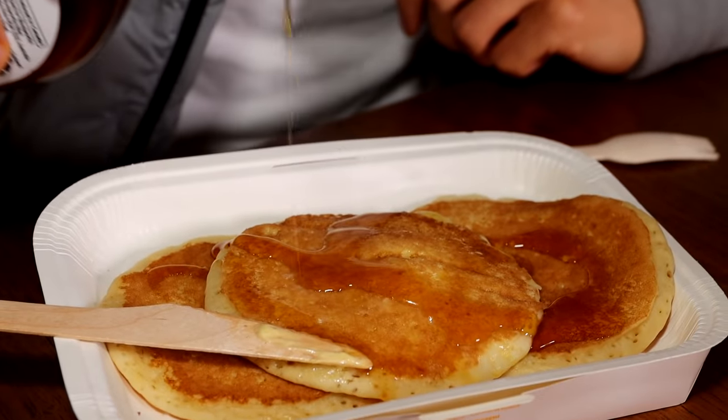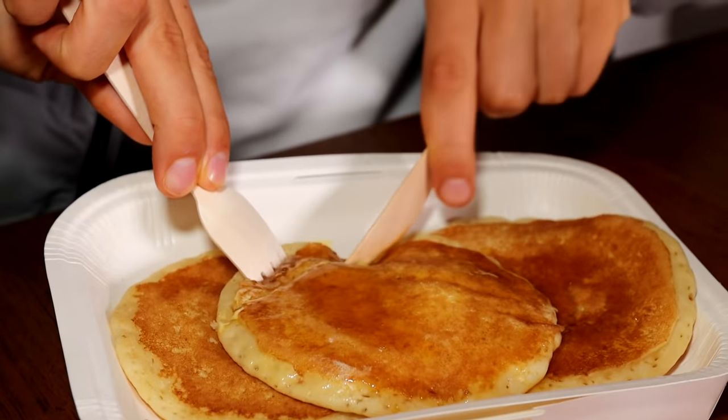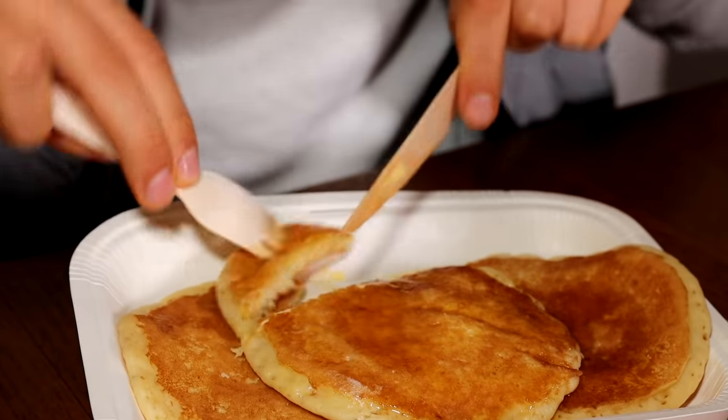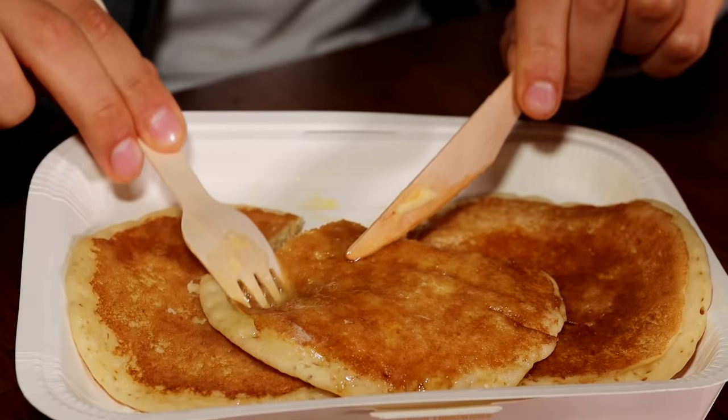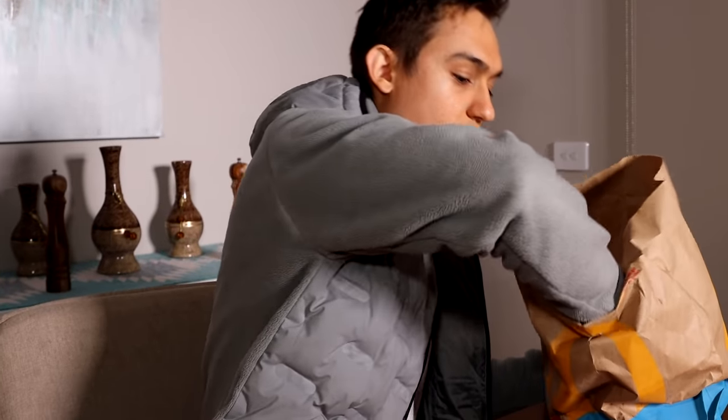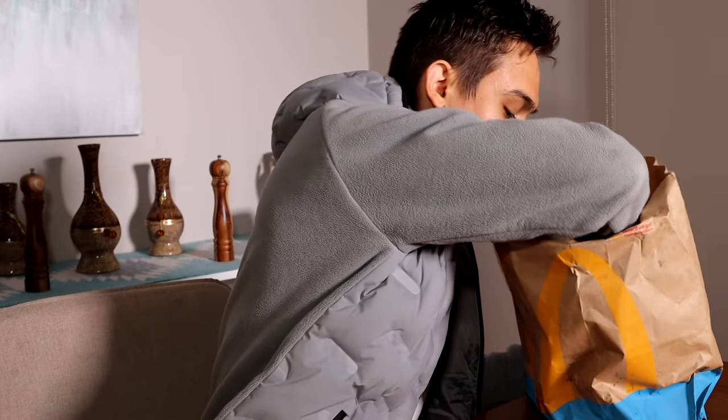This is going to be so nice, guys. I'm so excited for this right now. Oh, that is so spongy. The sweet with that butter - that butter adds so much flavor to it. Some chips too.